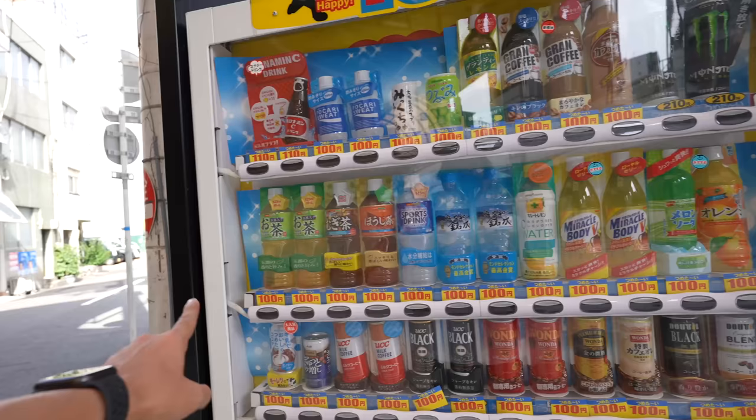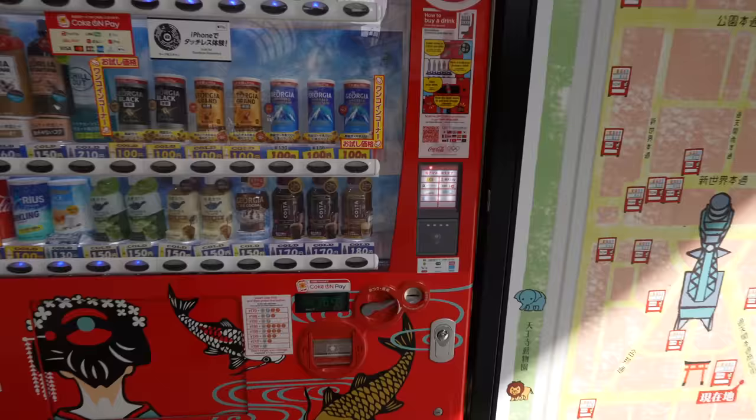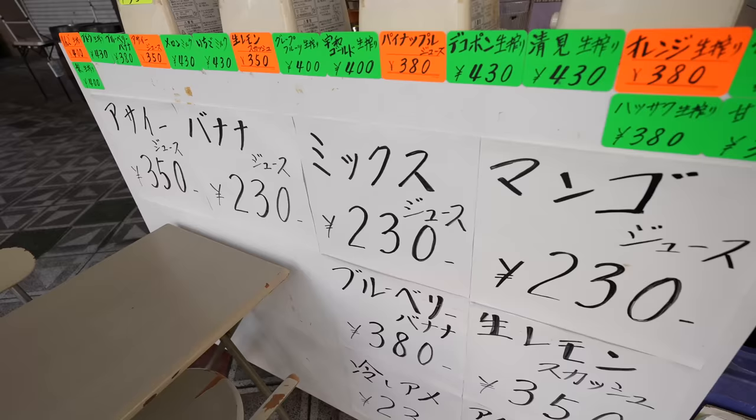Vending machines here are cheaper than usual. Those bottled drinks usually cost 160 Japanese yen but here they're 100 yen. Even those prices are cheaper, but the Costa coffee is the same price — 180 Japanese yen.